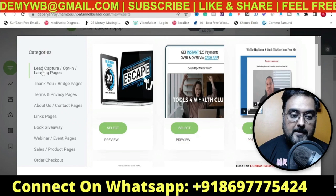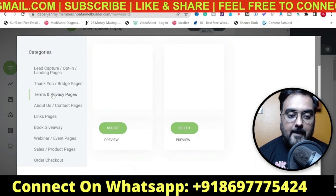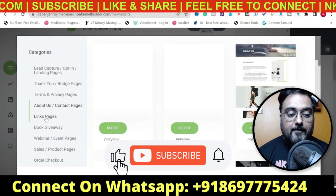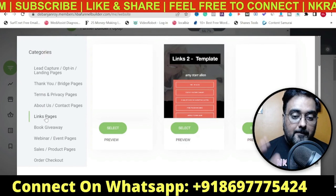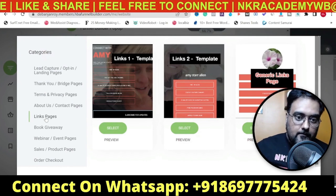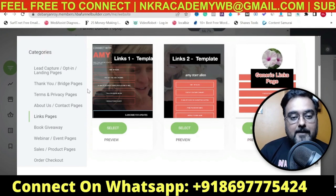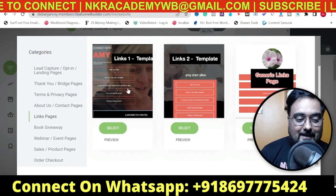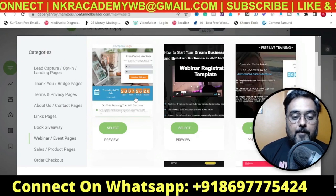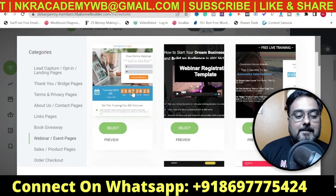Here you can see a ton of done-for-you templates. There are different kinds - opt-in pages, landing pages, lead capture pages, thank you pages, privacy and policy pages, about us pages, and different link pages. Link pages are something you can use on your Instagram bio where only one link is allowed - instead of paying for tools like Linktree, you can use this software for free. You can also go ahead and have webinar pages, and it has connections with webinar platforms and autoresponder platforms as well.